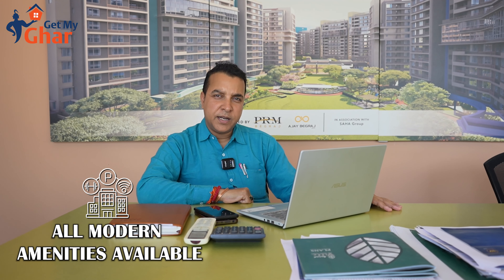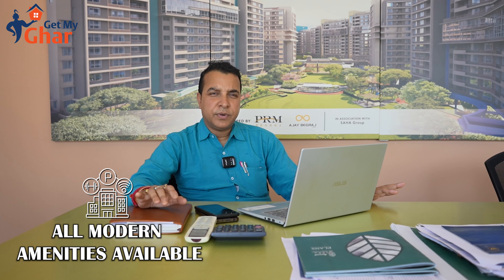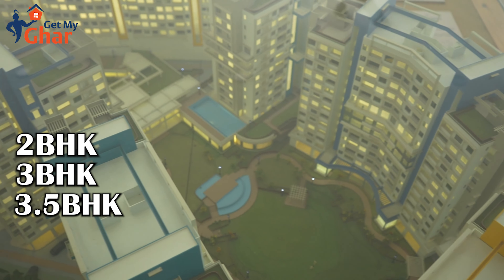Anand Villa is the largest gated community, facilitated with the most modern amenities and packed up with all kinds of facilities. We have 2 BHK, 3 BHK, 3.5 BHK, and a bigger size of 2196 square feet.